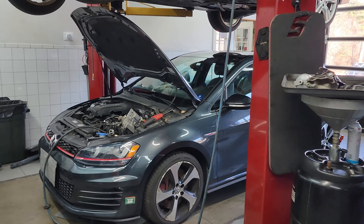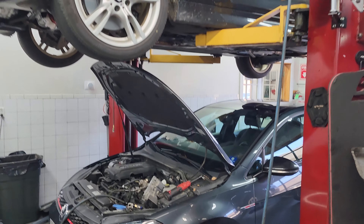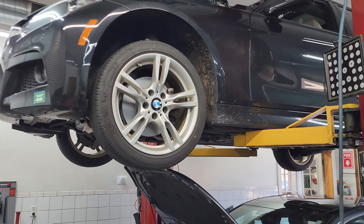Looking over here we have a Mark 7 Volkswagen Golf GTI, and above it there's actually a BMW 3-series wagon.